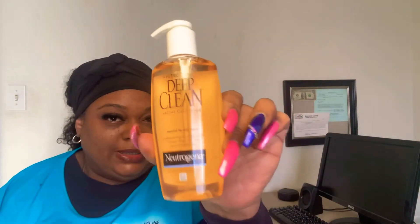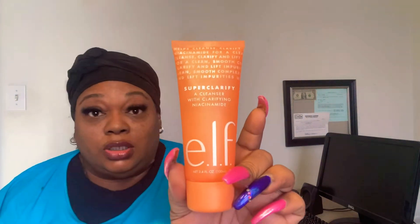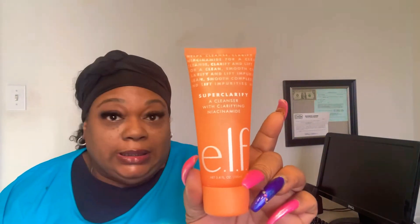This Neutrogena Deep Clean is for normal to oily skin. And the ELF is said to have a Neo-something — I don't know how to say that. They call it a superhero for deep cleaning. So we're going to see how good it is. Stay tuned.